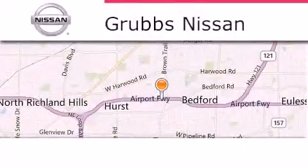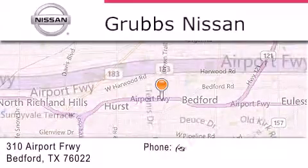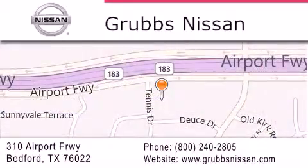Thank you for considering Grubbs Nissan for your next luxury vehicle. If you have any questions, please visit our website, give us a call, or stop by our dealership located at 310 Airport Freeway in Bedford. We'll see you next time.